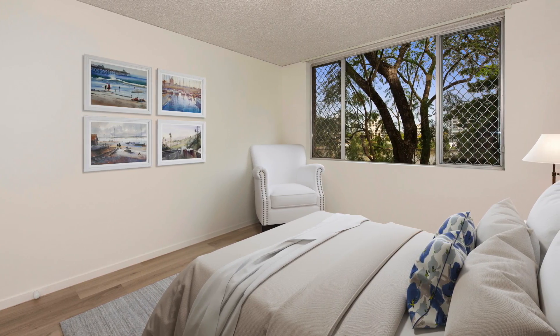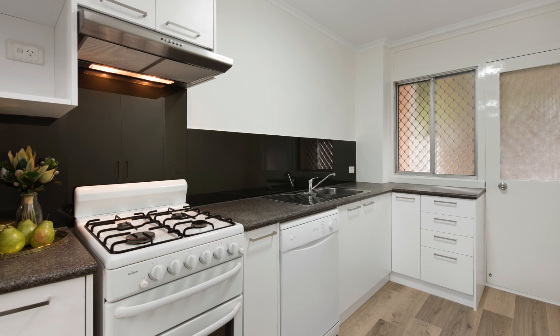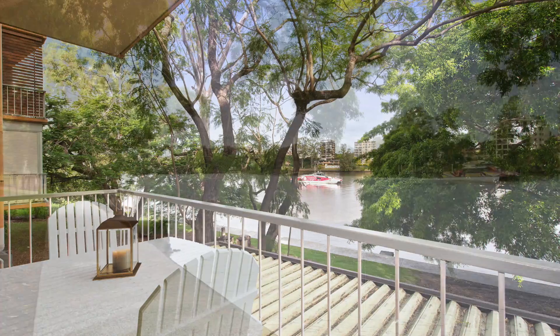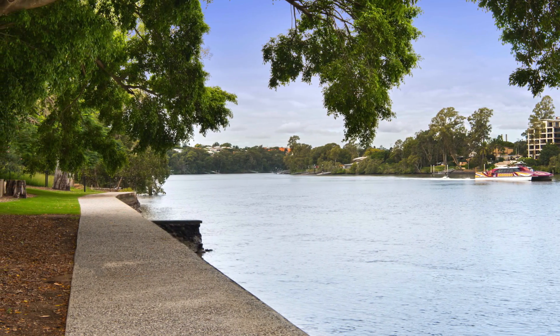The location is fantastic, with public transport at your doorstep, as is the vibrant cafe scene and quality schools and parks. With absolute riverfront and being so close to everything, the quality of living is nothing short of magnificent. Secure your new lifestyle today.